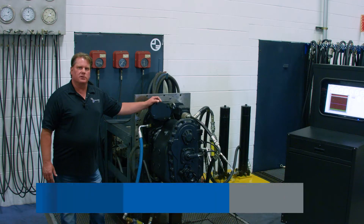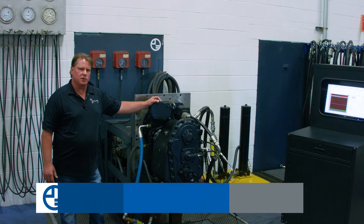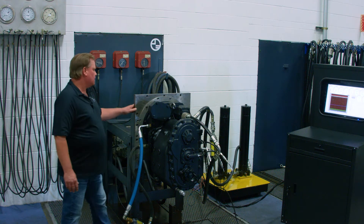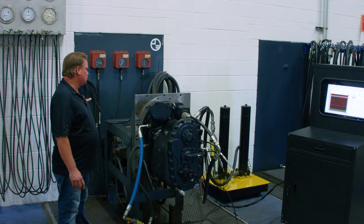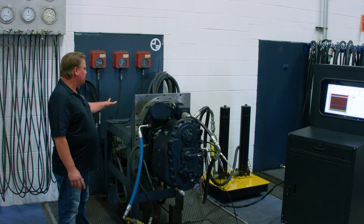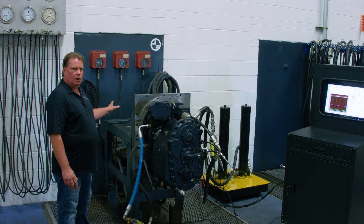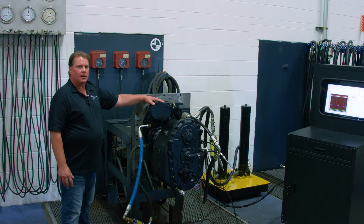Today we are at our Palmer Johnson Power Systems Sun Prairie location discussing testing of a Dana T12000 power shift transmission. It is currently bolted to our Sunstrand two-speed test stand. This test stand is run by a Perkins diesel engine and the Sunstrand pump and motor gives us the ability to test both forward and reverse from 0 to 3200 RPMs. This test stand is capable of not only testing power shift transmissions but smaller marine gears and axles.